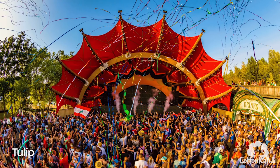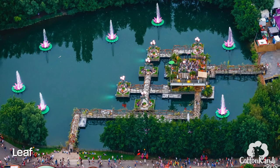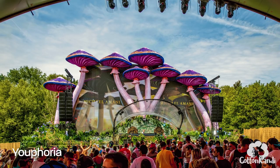This is the Tulip Stage, although I don't think it looks anything like a tulip. I love the Leaf Stage, which is directly on the water, although it doesn't really feel like a stage to me. The Euphoria Stage is a pretty simple concept — just a bunch of mushrooms — but I like it.